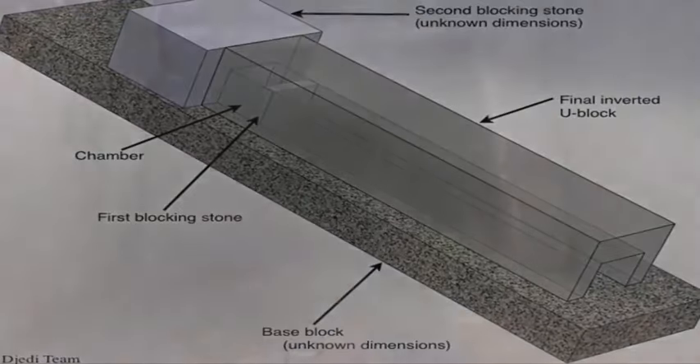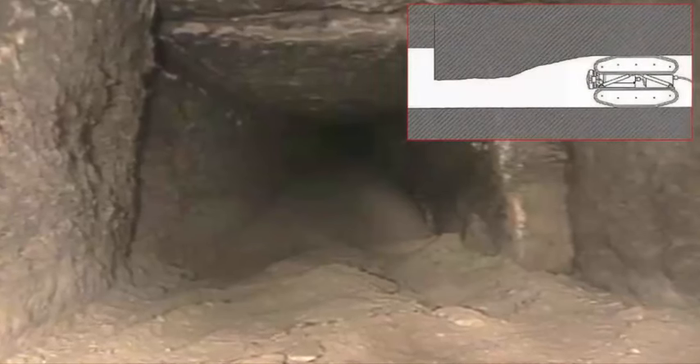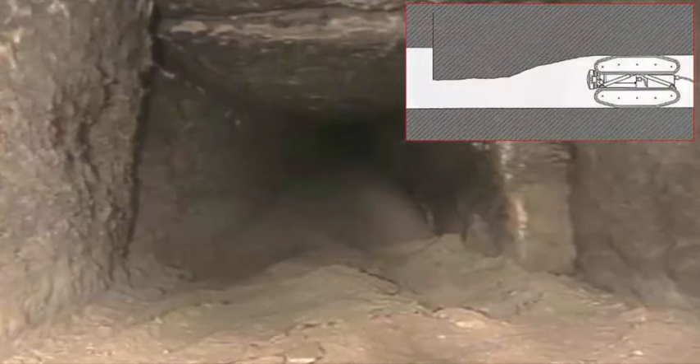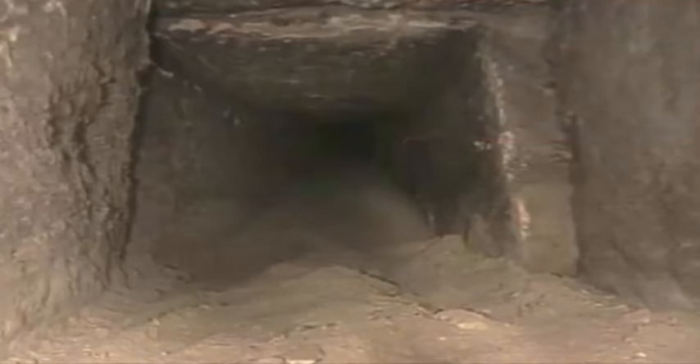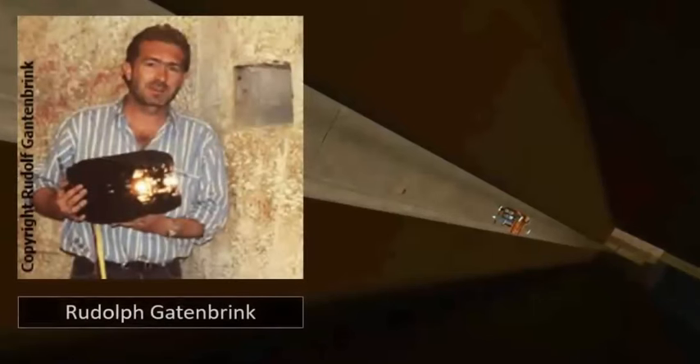The upper region of this northern shaft constitutes the last remaining unexplored areas due to the impossible access angle. 'We know it's there, and all we have to do is apply existing technology in getting in there,' Rudolf Gattenbrink told the press.